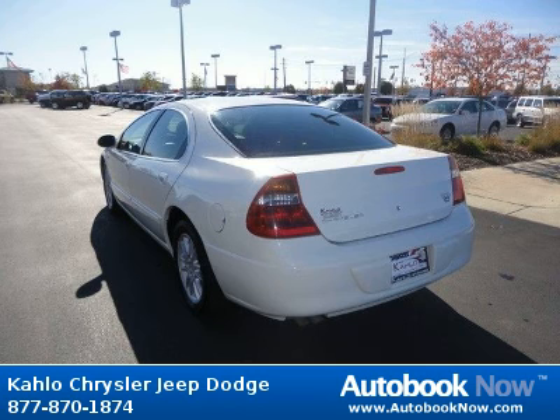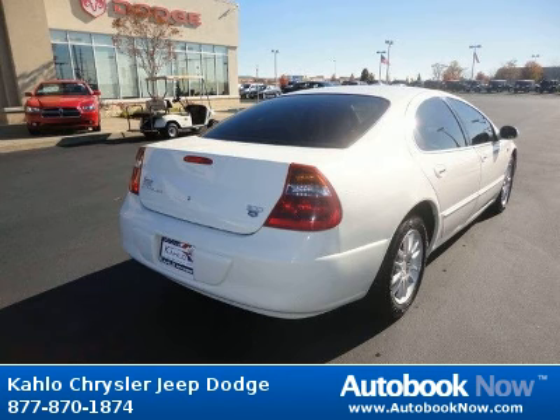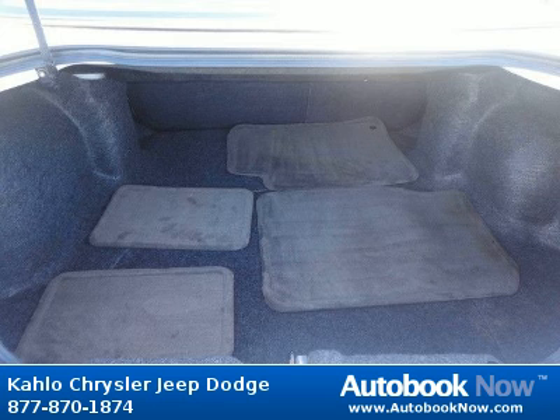Features include black windshield moldings, body color door handles, fog lamps, and much more. Visit autobooknow.com for more details.